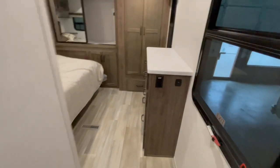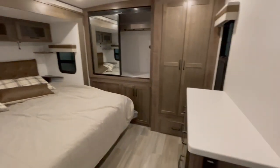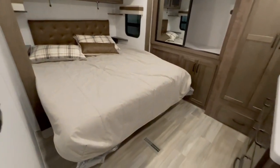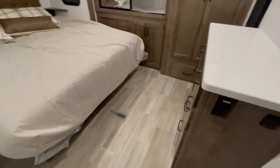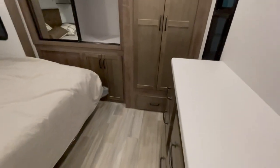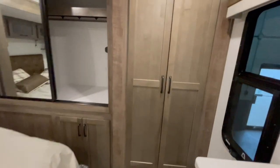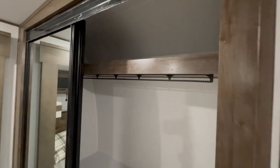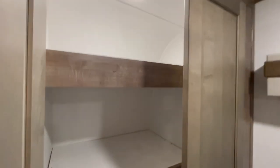In the bedroom, you have a king-size bed with storage above and reading lights above that. There's a nice vanity with lots of drawers. In the front, you've got a full wardrobe with another large pantry-size wardrobe. This has a washer and dryer hookup.